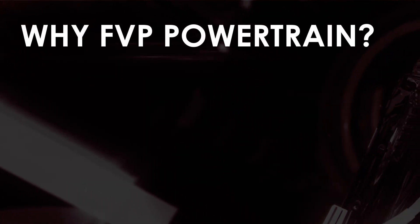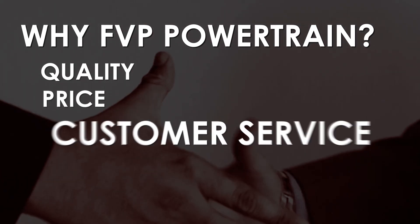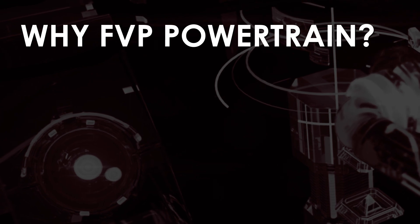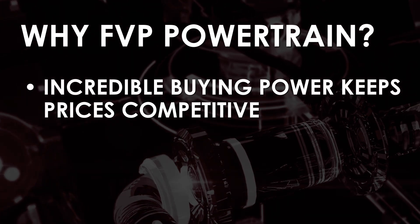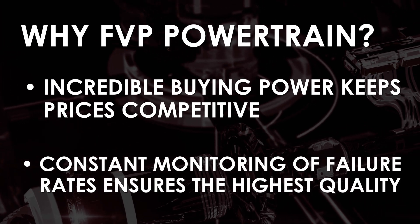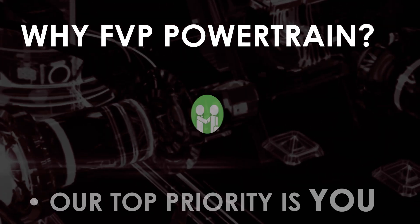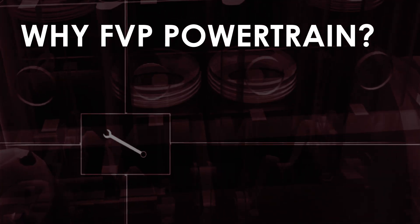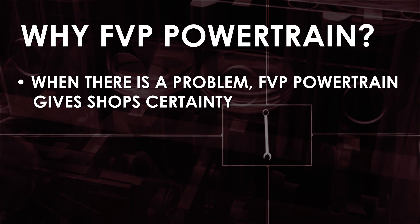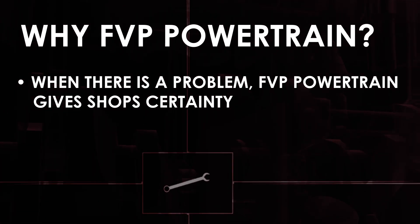FVP Powertrain stands apart because of the balance between quality, price, and customer service. FVP's incredible buying power keeps prices competitive across all of our product lines, and our constant monitoring of failure rates keeps our quality at the highest level possible. Because there's nothing more important than good customer service — when there's a problem, repair shops can't have uncertainty. They need to know a claim is authorized and approved, and FVP Powertrain gives that certainty.